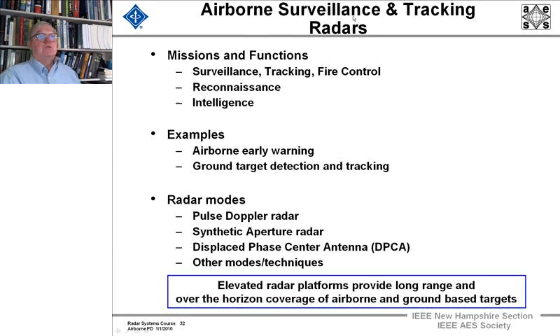For airborne surveillance and tracking radars — the large ones performing the airborne early warning function — they have surveillance, tracking, and fire control modes. They do a lot of reconnaissance because they're airborne assets above the earth, and they do intelligence. Examples include airborne early warning radars and radars that detect and track ground targets.